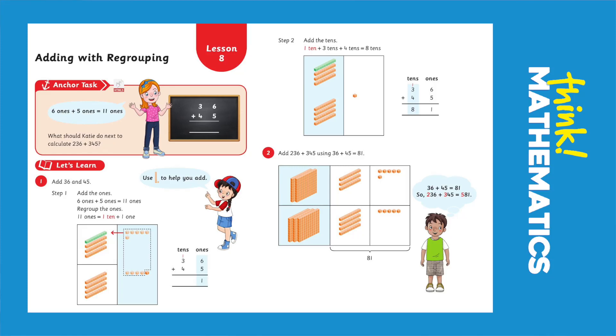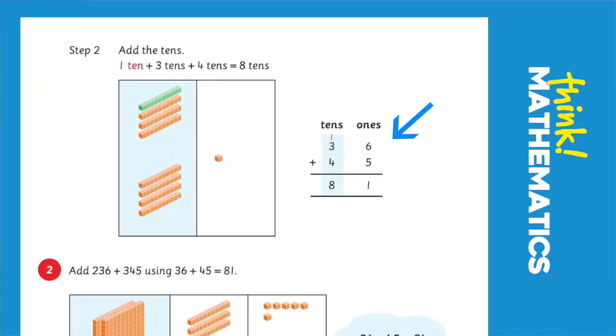In this anchor test, students are asked to find the sum of two two-digit numbers, 36 and 45.